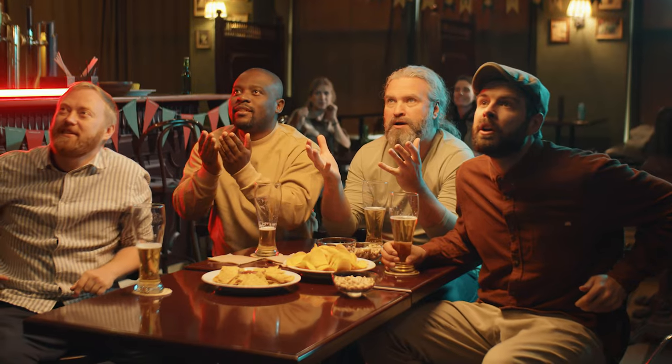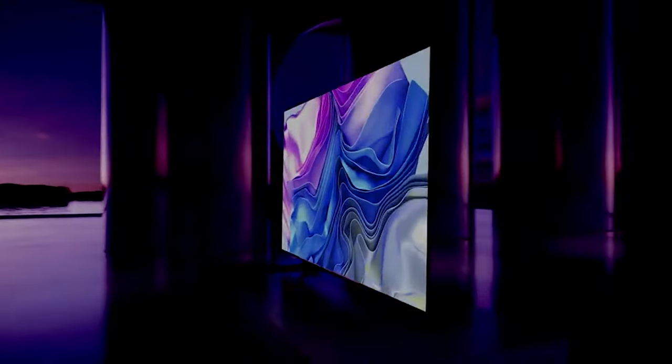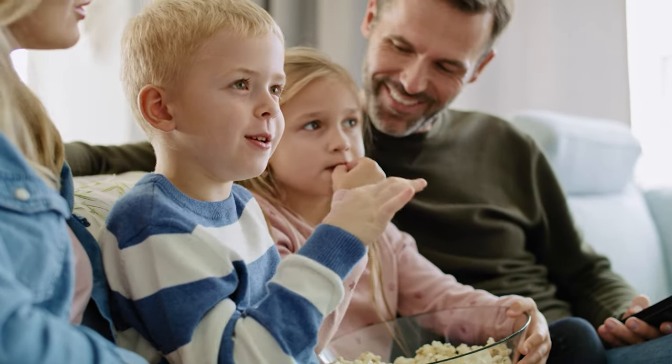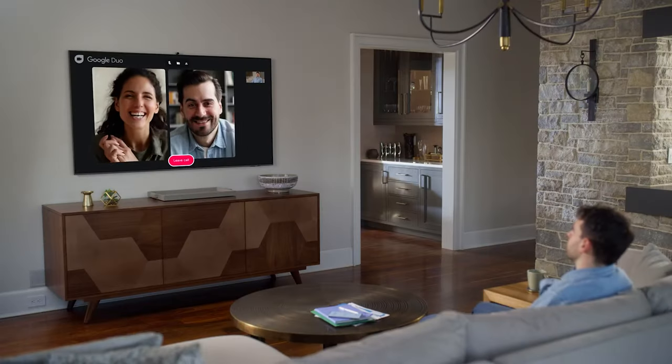If you want to feel like you're right in the middle of the action, or the movie theater, then you'll want to invest in a 65-inch TV. Sure, you could go bigger, but with 65-inch sets, you get a wow factor without taking over your living room, with a good balance of size and price.